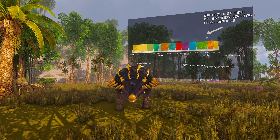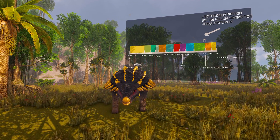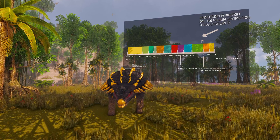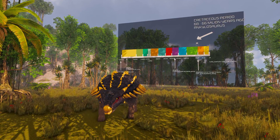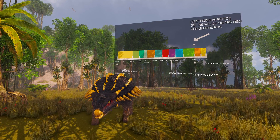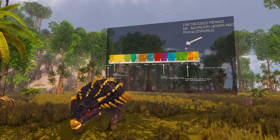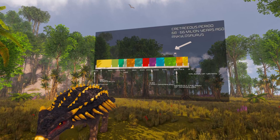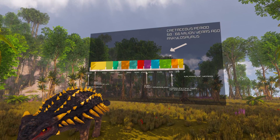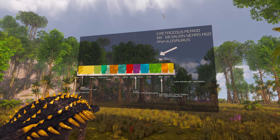Ankylosaurus is a genus of armoured dinosaur. It lived during the Cretaceous period, about 68 to 66 million years ago, in western North America. A handful of specimens have been excavated to date, but a complete skeleton has not been discovered. Though other members of Ankylosauria are represented by more extensive fossil material, Ankylosaurus is often considered the archetypal member of its group, despite having some unusual features.